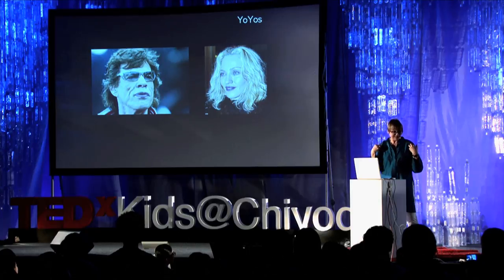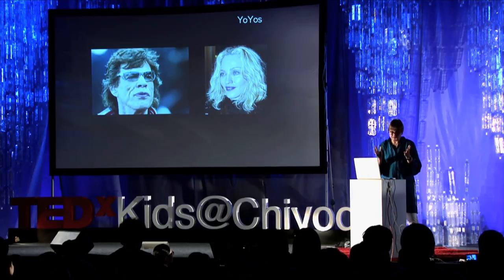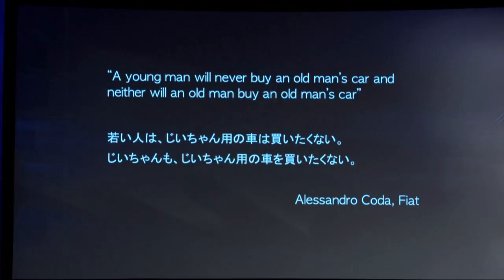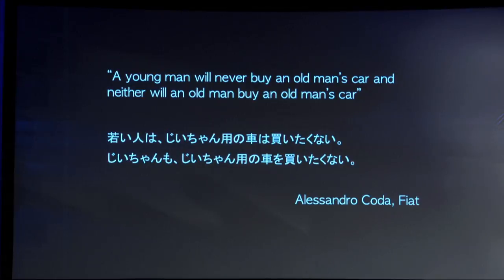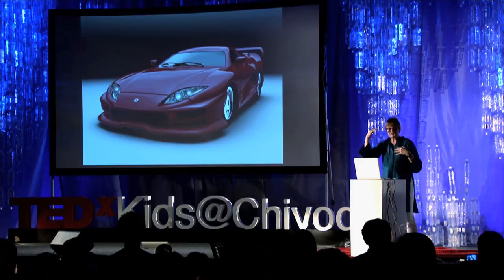Yo-yo means somebody who is young and old at the same time. The realities of aging are that as we age, we gain disability. Now I'm 60, I need three times as much light in order to see as you do. And in design terms, it's really problematic — I love this quote: a young man will never buy an old man's car, and neither will an old man buy an old man's car. We don't want this when we grow old, we want this. So the big challenge for inclusive design is to bring together function and aesthetics.